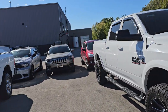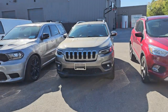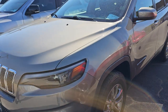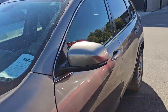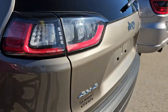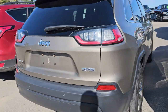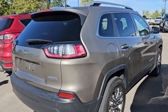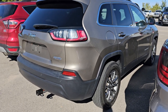Then we've got a Jeep Cherokee — Tommy loves to sell these. We can't get enough of them in. We wish we could just go to the Cherokee store because these are discontinued new. This one I think is called Sandstone Metallic; it's a Latitude Plus or Latitude Lux with leatherette and cloth interior. It's a four-wheel drive, four-cylinder. This one has 52,000 miles and is super clean all the way around inside.